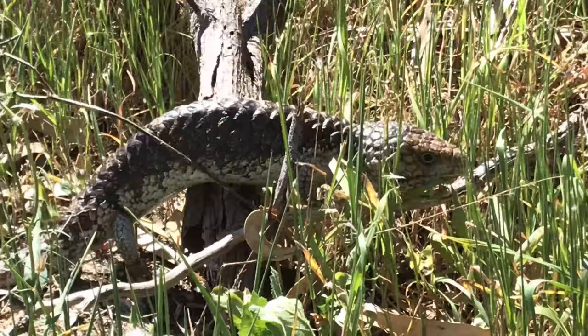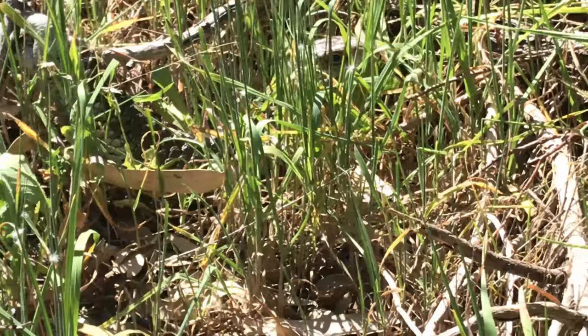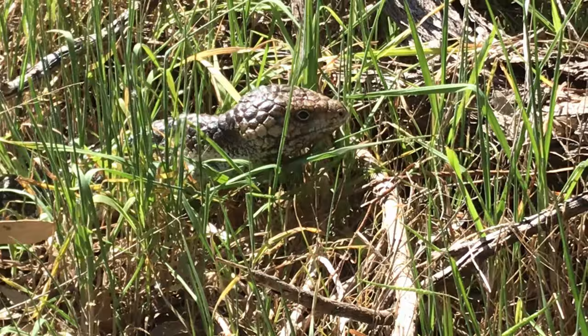This lizard is common across Australia including Western Australia, South Australia, Victoria, New South Wales, the Australian Capital Territory and Queensland.